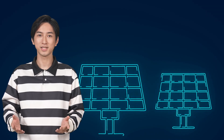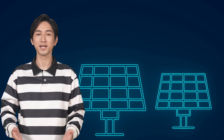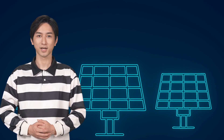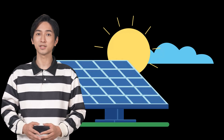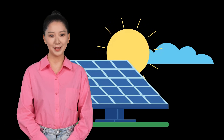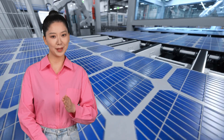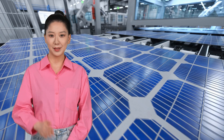Perovskites have already achieved so much, but overcoming these hurdles is essential for widespread adoption. Their potential is undeniable — they offer the possibility of more affordable, highly efficient solar energy applicable to virtually any surface. But while it's exciting to discuss the potential of perovskites, we should take a moment to recognize the role of silicon solar cells, the cornerstone of solar technology.